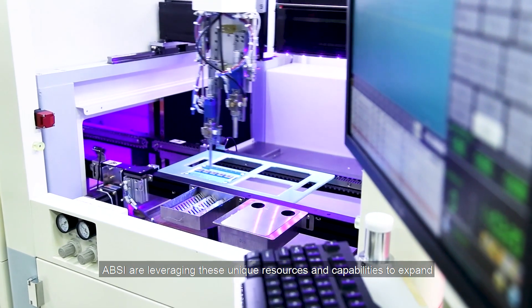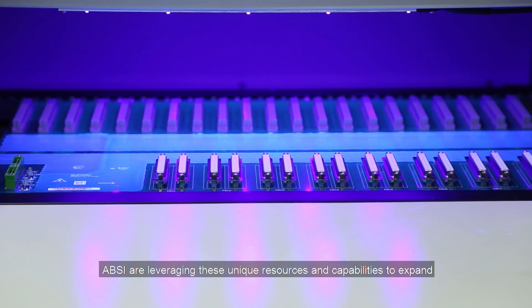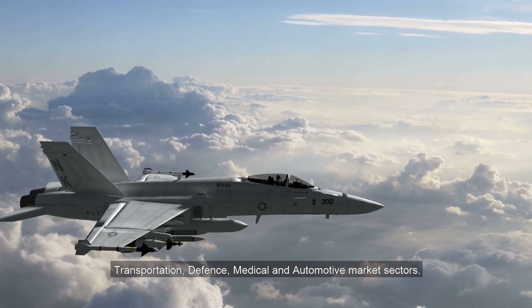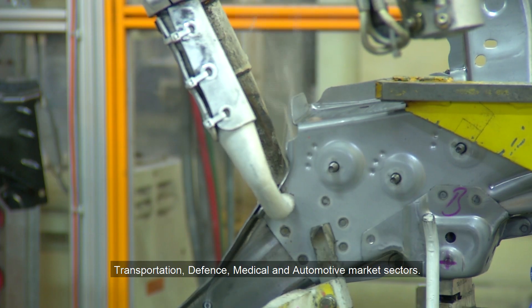ABSI are leveraging these unique resources and capabilities to expand and support critical systems in the industrial, transportation, defense, medical, and automotive market sectors.